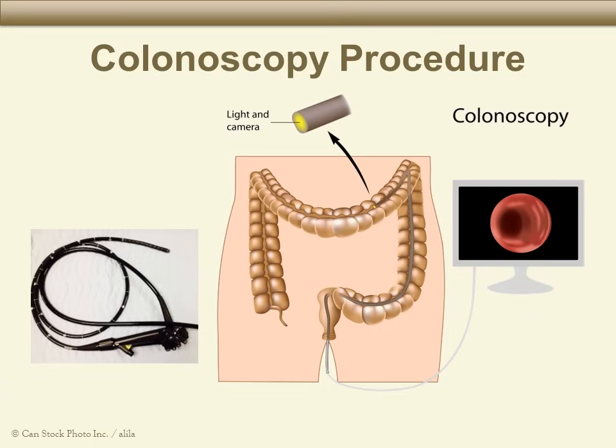The procedure takes 30 to 45 minutes to complete and is usually very safe. First, you will get sedative medicine to make you sleepy and comfortable. The procedure uses a camera at the end of a flexible tube, about 5 feet long and about as wide as a pointer finger. We place the tube in your rectum and gently push it all the way through your colon. As it moves, the camera allows us to look carefully at the entire lining of your colon.